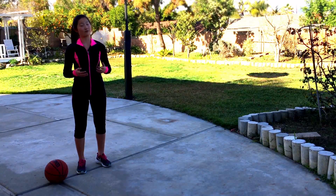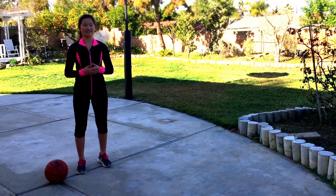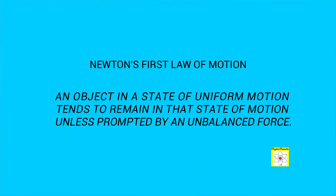Newton's first law, which is often called the law of inertia, states: an object in a state of uniform motion tends to remain in that state of motion unless prompted by an unbalanced force.